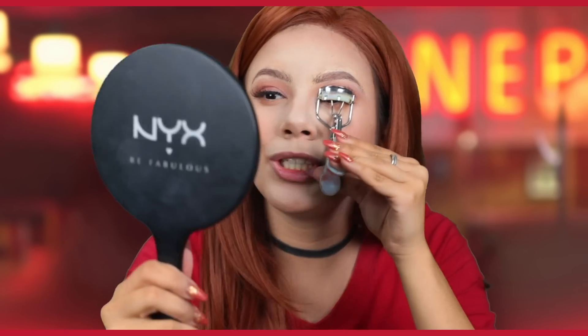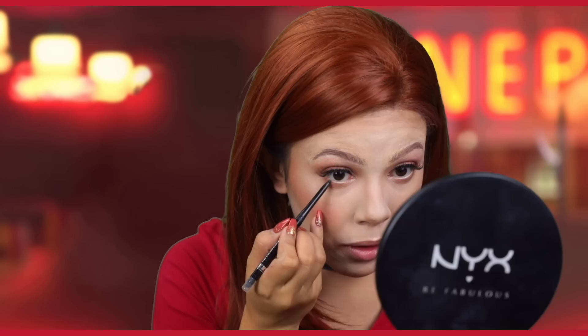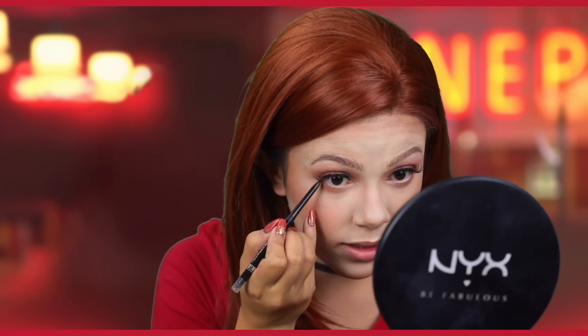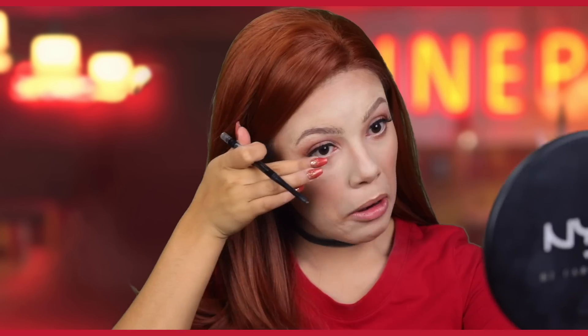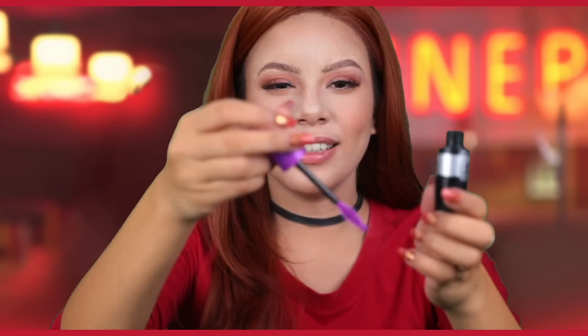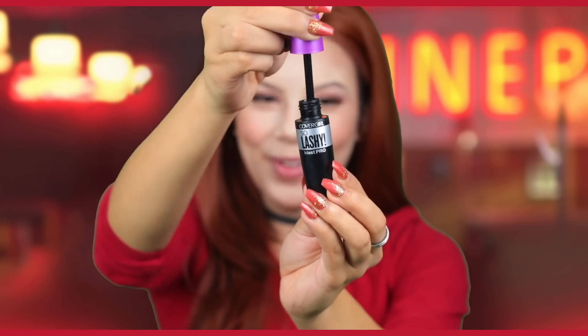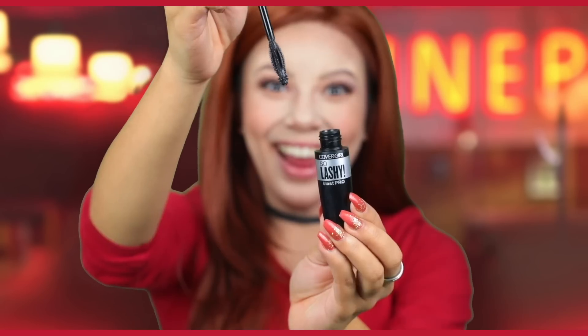Now I'm getting my Forever 21 eyelash curler and I'm going to be curling my eyelashes up to the heavens where my brother Jason Blossom rests in peace. To make my eyes look similar to hers, I'm going to line underneath — basically just the outside in a very light line — and smudge it with my fingers. Guys, I just got a new mascara. Is this not the most satisfying thing?